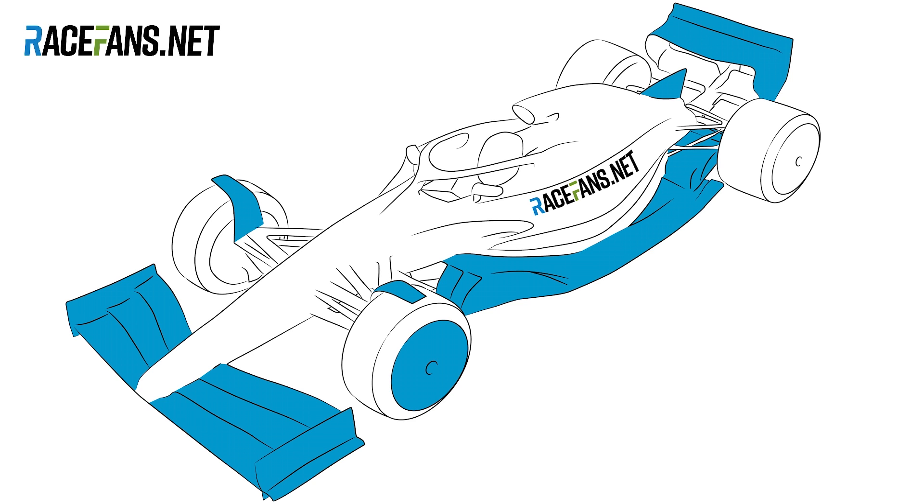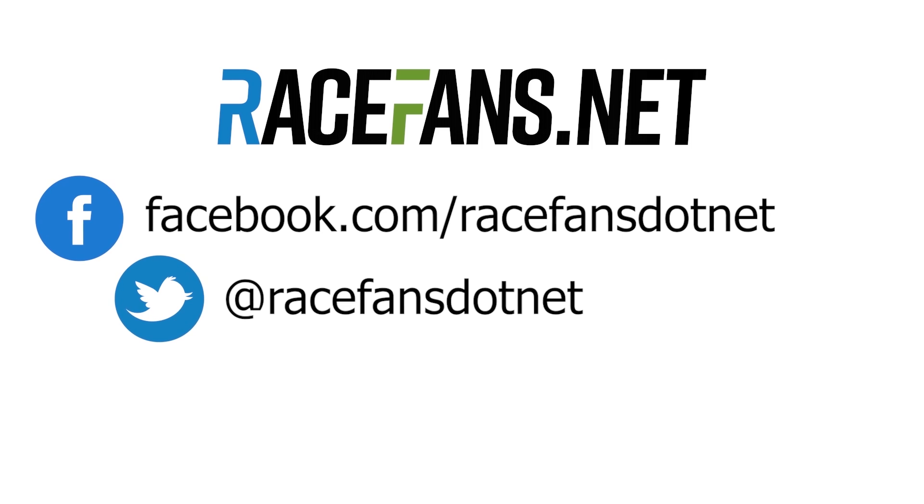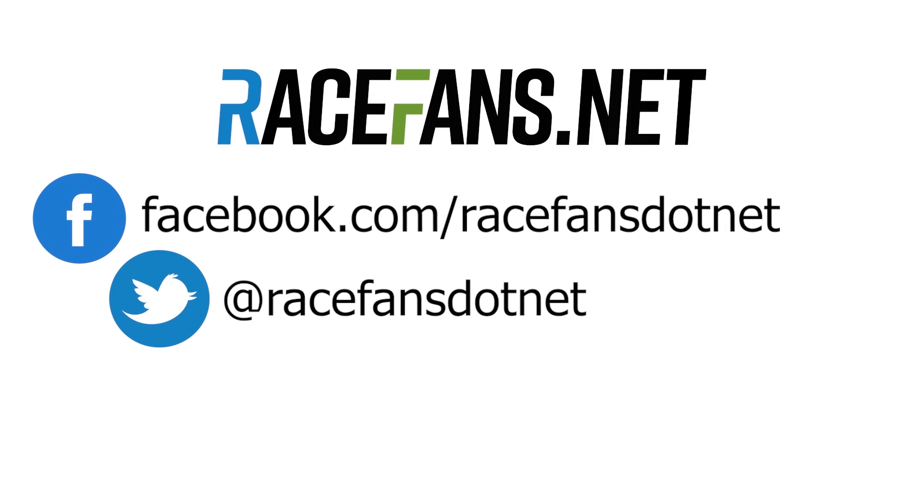For a much more in-depth look at the India concept, check out Craig Scarborough's analysis of the car for us on racefans.net. Thanks very much for watching. For the latest from us, make sure you follow us at racefans.net on Twitter and Facebook, and don't forget to hit subscribe on the top right now so you don't miss our next video.